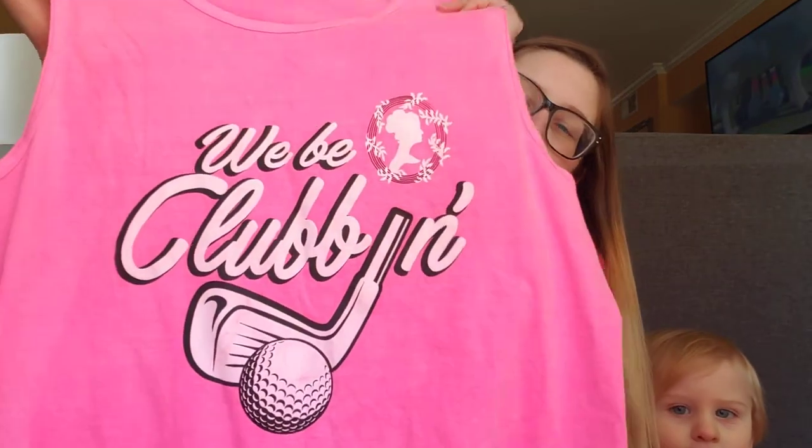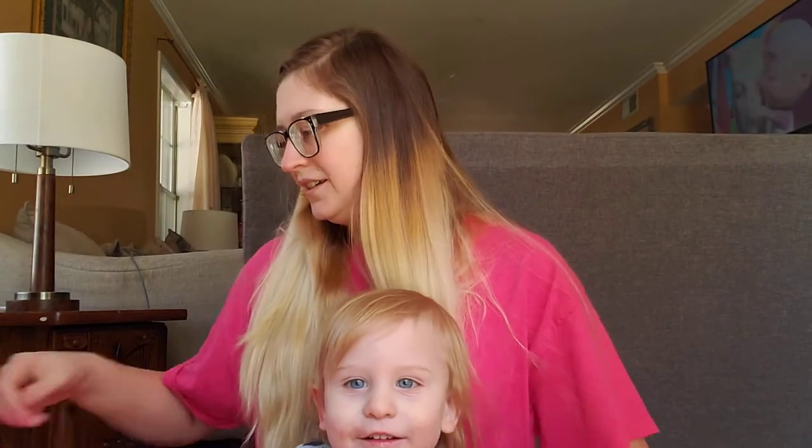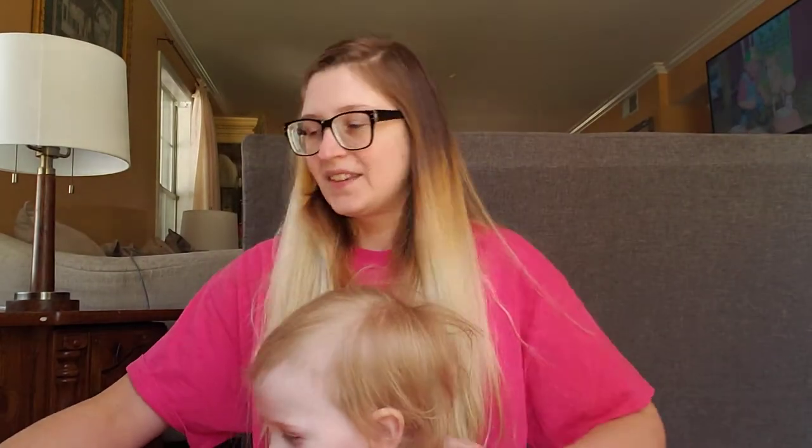I got a tank top in this neon pink color — it's from a local golf tournament and it says 'we be clubbing,' which I thought was really cute. This is actually a little bit big on me, but if I wash it, it might shrink, so that's fine.